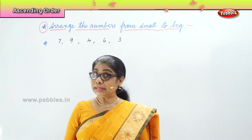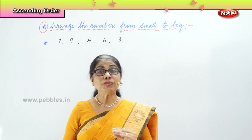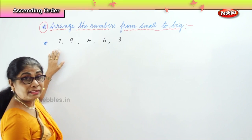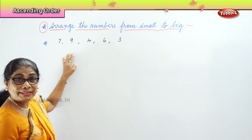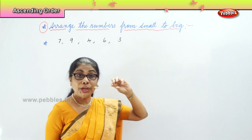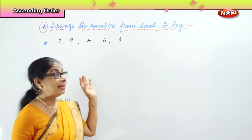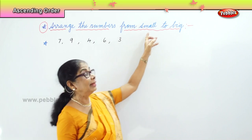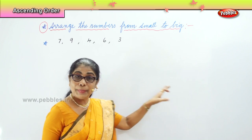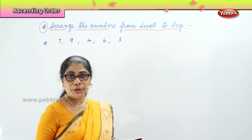They are not in order. You have to put it in order. If I give you 7 sweets, 9 sweets, 4 sweets, 6 sweets and 3 sweets — you know how to count. So now, among these, we are going to locate which is the smallest, and then the next big, and the next big, and the next big, and then put it in order. These numbers are not in order and we are going to put it correctly.